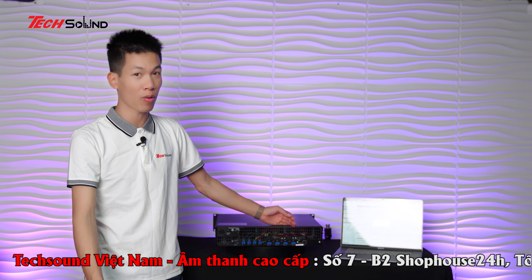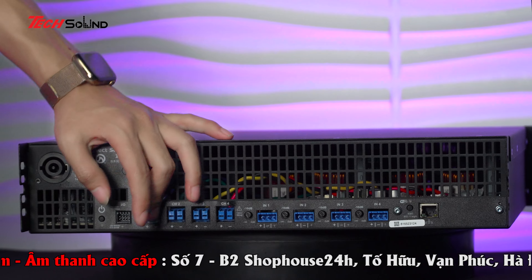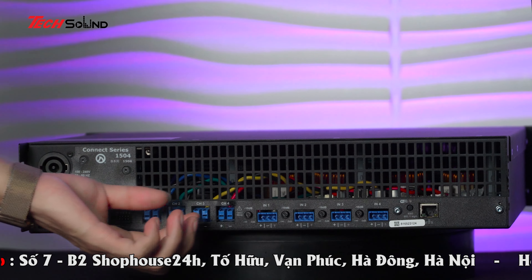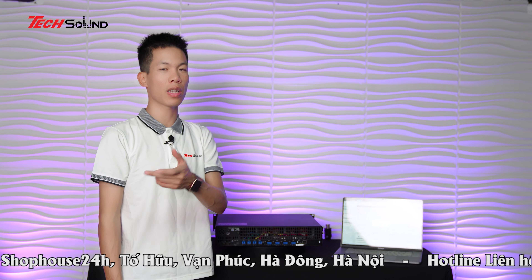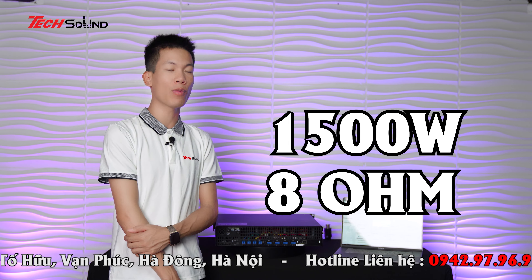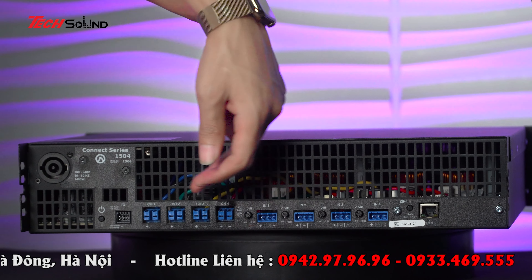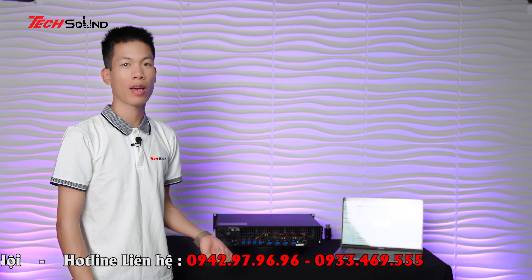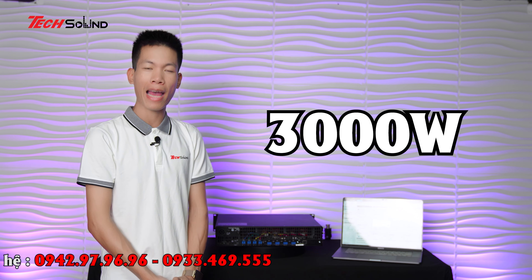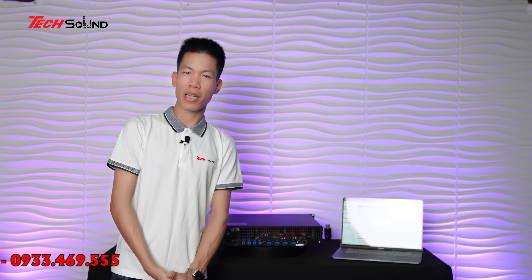Có 4 cổng output đầu ra tương ứng 4 kênh, mỗi kênh cung cấp 1.500W ở trở kháng 8 ohm. Điều đặc biệt của LEA là có thể lấy peak trên 2 kênh bất kỳ - có thể là kênh 1-2, 1-3, 1-4, 2-3, hoặc 2-4 - đạt được 3.000W ở trở kháng 8 ohm. Đây là công nghệ đặc biệt nhất, bình thường các amplifier khác chỉ peak được trên 1 kênh.